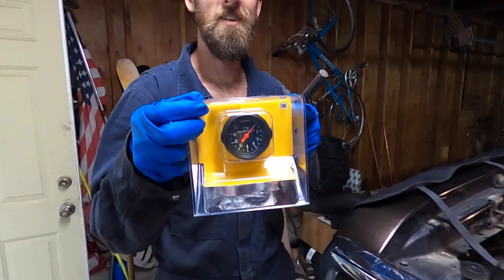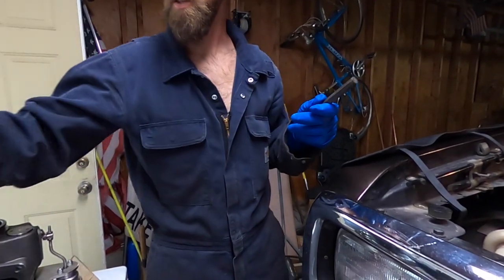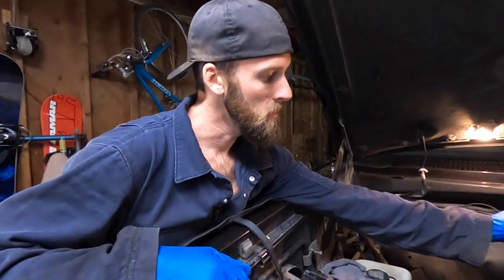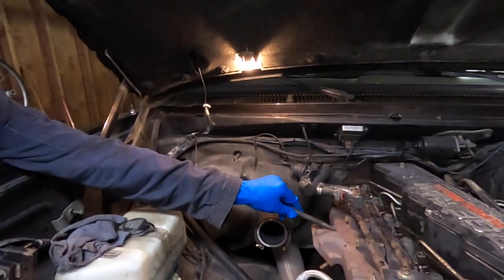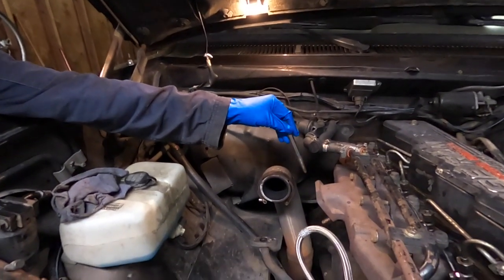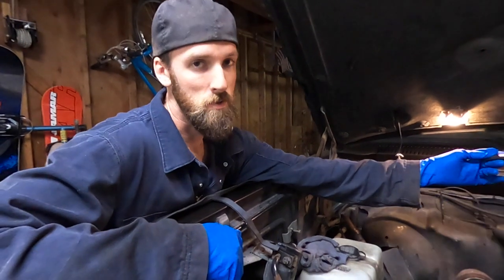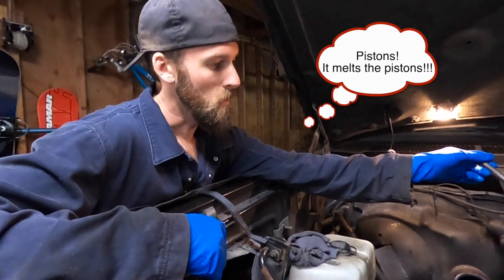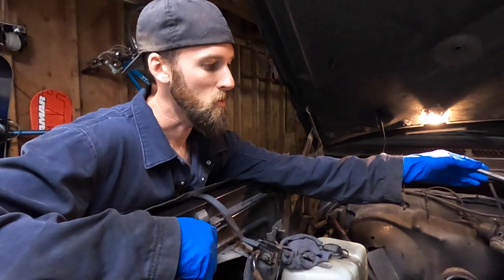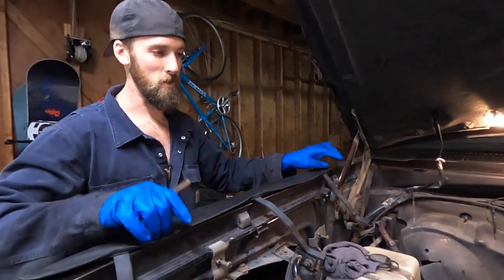We're installing a pyrometer. What does it measure? It measures exhaust gas temperature. As it comes out of the cylinders and into the exhaust manifold and then enters the turbo, it gets very hot — we can see temperatures anywhere from 600 degrees up to 1600 degrees. If it gets too hot, it melts the cylinders, which is not good. So anytime you're doing performance upgrades like we've been doing here today, you want to put gauges like these in so that you can monitor everything that's going on and not mess up your engine, because these engines aren't cheap.